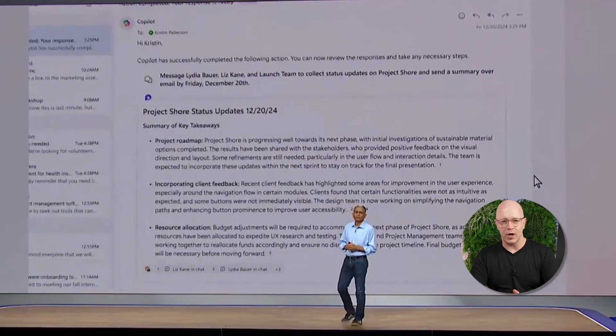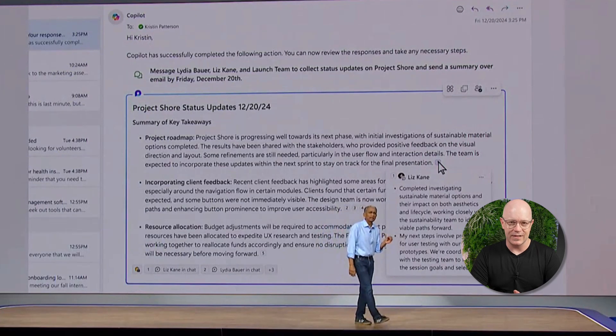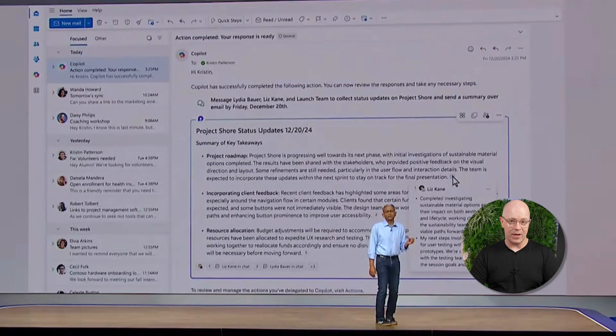Copilot Actions are currently in private preview, which usually means we won't be able to try it for months yet. There's no date that's been shared about the public preview.